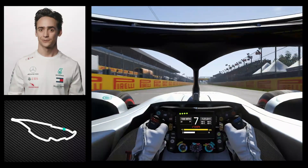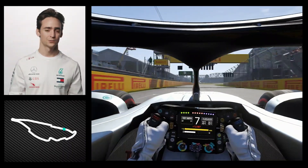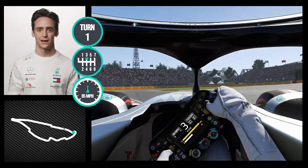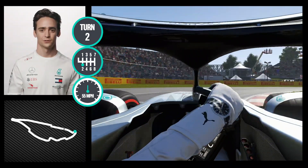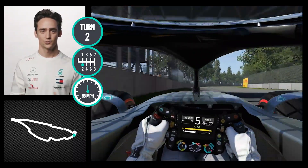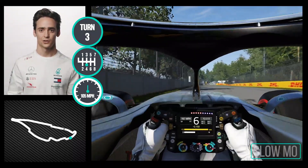We cross the line for the start of the lap. We approach turn one, which is a bit of braking with lateral load. Important to get the right line, trying to use as much as possible over the curb, keeping the inside line very much to optimize the exit and have good traction.